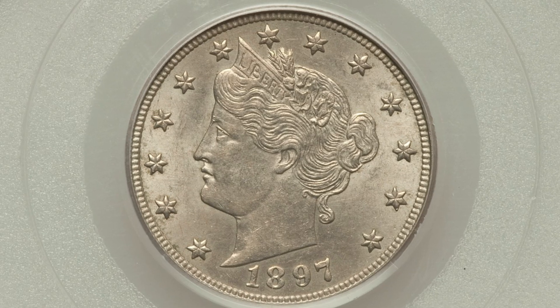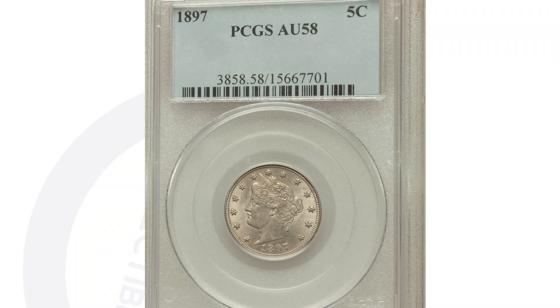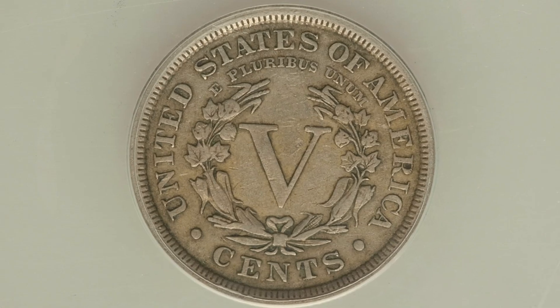Compare that to the same 1897 coin graded at AU58 by PCGS, which only sold for a little over $100 — a big difference from $4,700 to $100. And going further down to an EF40 grade, this coin only sold for $30 at auction. Big difference in values, all based on the grades of the coins.